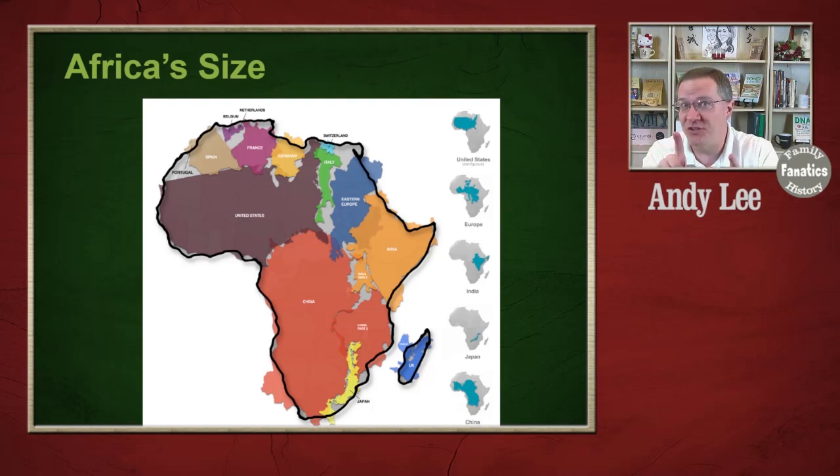Africa from a population standpoint is also very big, although a lot of that growth has really happened in the last 70 years or so. Currently, Africa has about 1.3 billion people — about as many as India or China. In about 1950, Africa only had a population of about 200 million, so it has grown substantially.